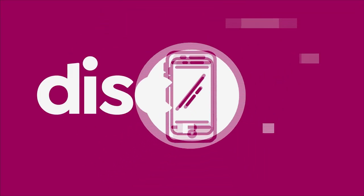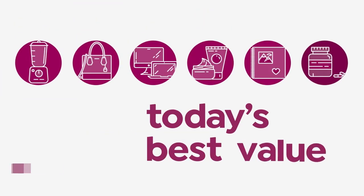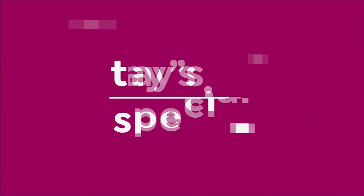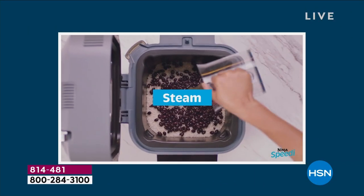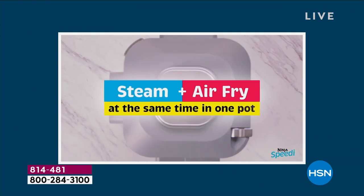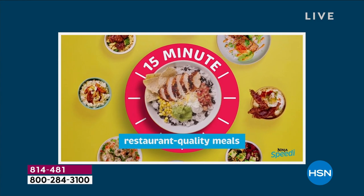Come on in and take a look. Introducing the Ninja Speedy — not just any air fryer. This cooks food your other air fryers can't.